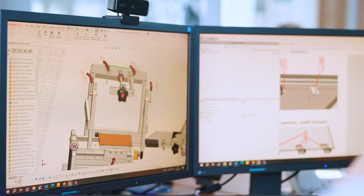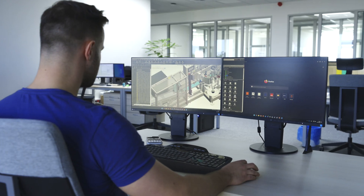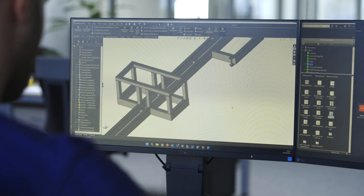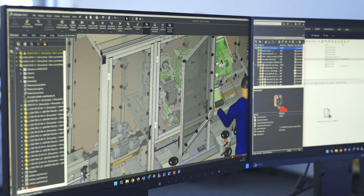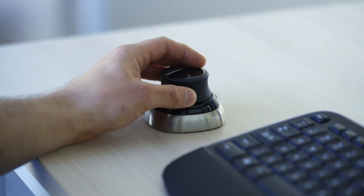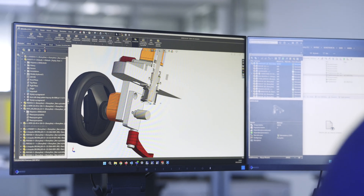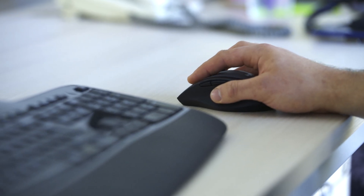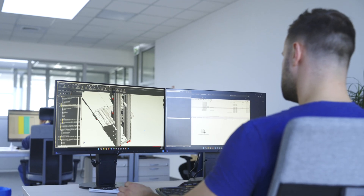After receiving an order from a customer, designing the operating concept for the ordered machine or the entire system begins. Labeling and marking machines are constructed to order — they are designed and developed in the designing department. Machines contain parts made of aluminum, stainless steel, and plastic. Labeling heads are Intrex's own products and they are the key component in developing larger systems.